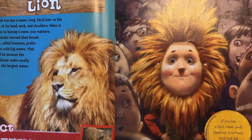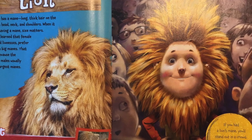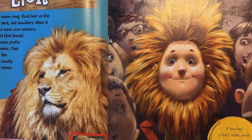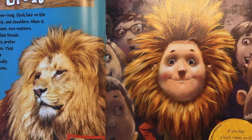Fact. A lion's mane needs regular cleaning and grooming. Luckily, a group of lions called a pride will groom one another. These big cats have a built-in comb through their rough tongue. If you had a lion's mane, you'd stand out in a crowd. You'd look big and bold.